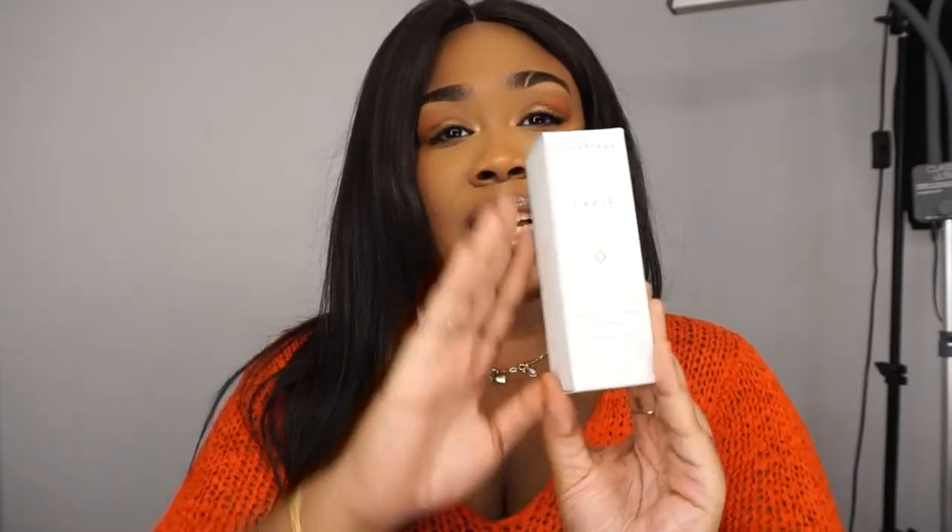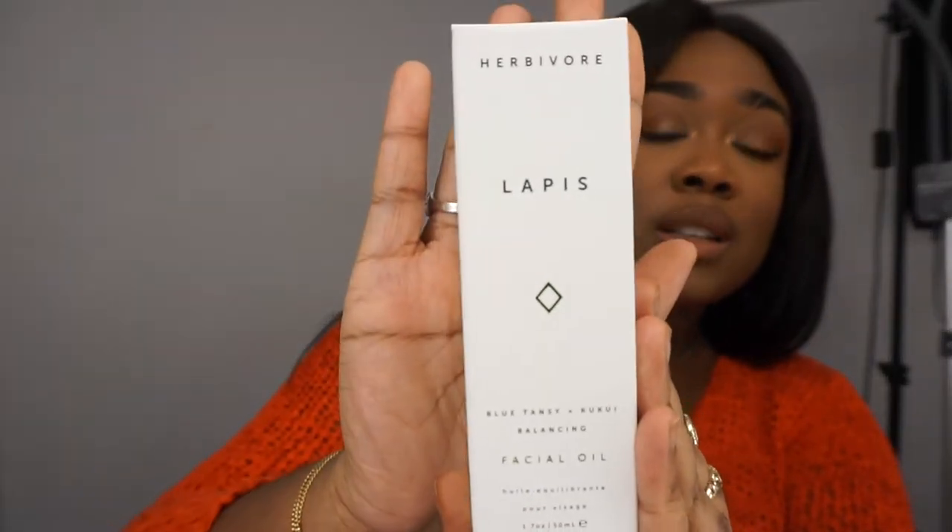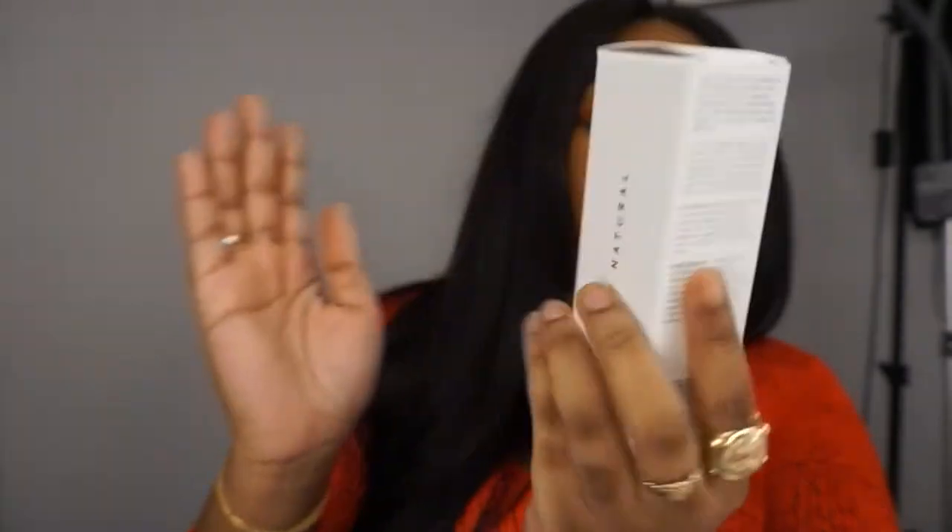This has got to be the most exciting product I got from the sale, and it's probably the most expensive one. This is from Herbivore — it's a face oil called the Lapis Blue Tansy and Kukui Balancing Facial Oil. I am just obsessed with the company.